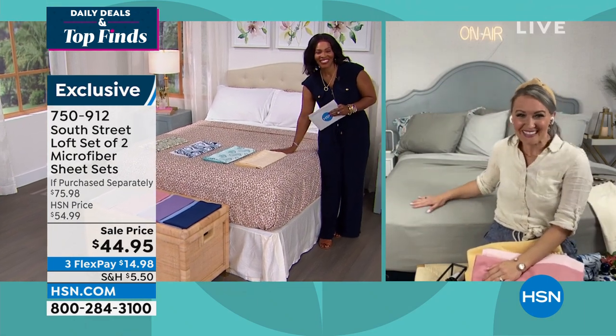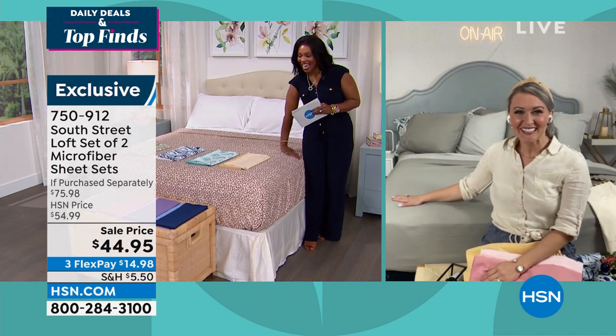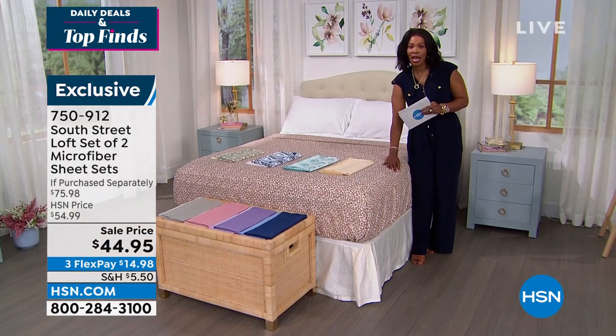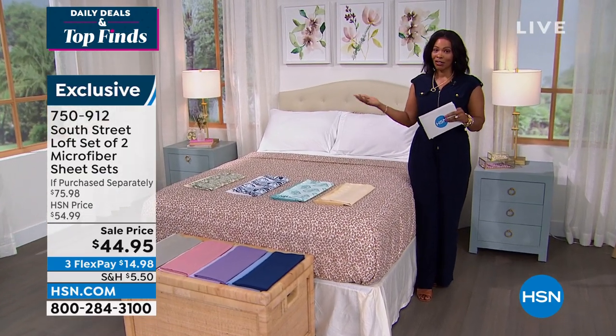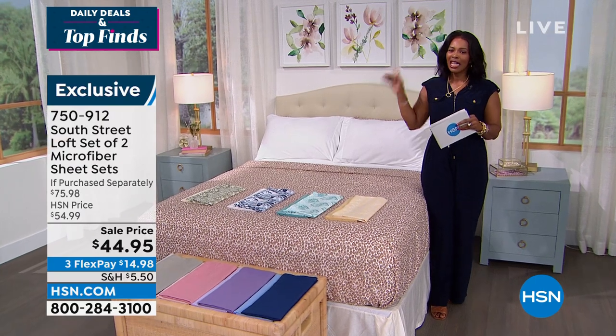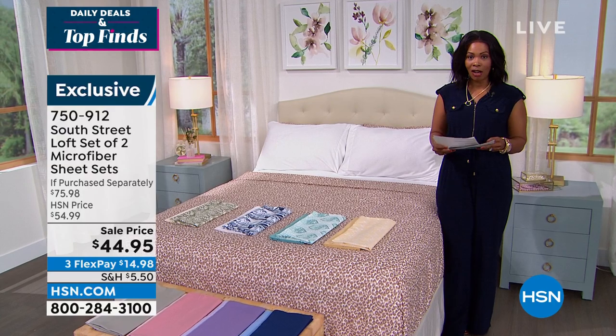Tamara thanks Stephanie and encourages viewers to pick up the double set from South Street Loft, especially if guests are coming over this spring and summer and existing sheets are a bit old.